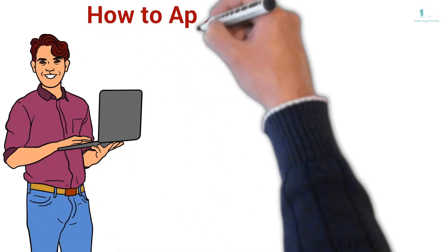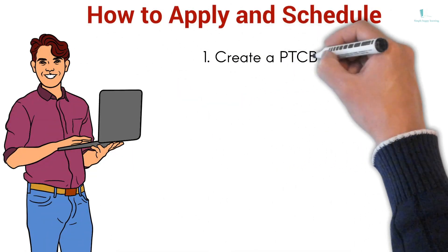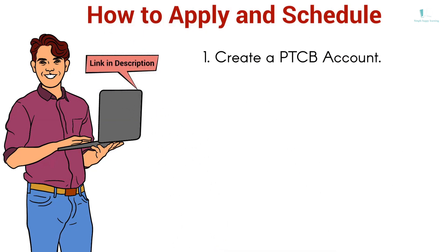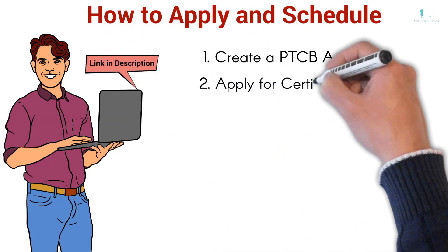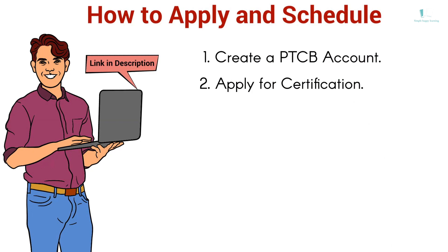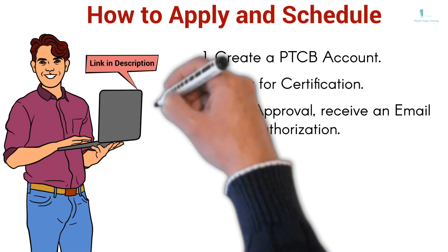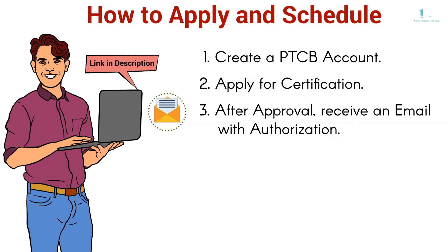How to Apply and Schedule: Step 1. Create a PTCB account – I will leave a link in the description below. Step 2. Apply for certification by logging into your PTCB account. Step 3. Once your application is approved, you will receive an email with your authorization to schedule your exam.